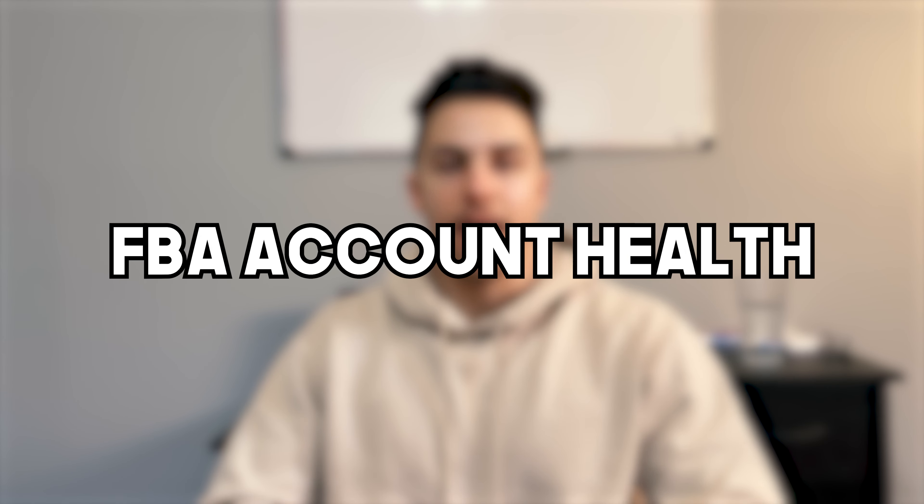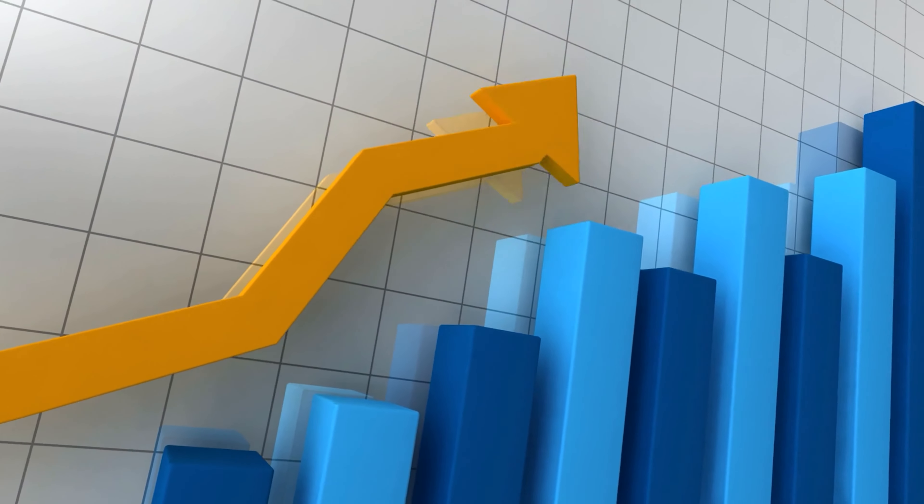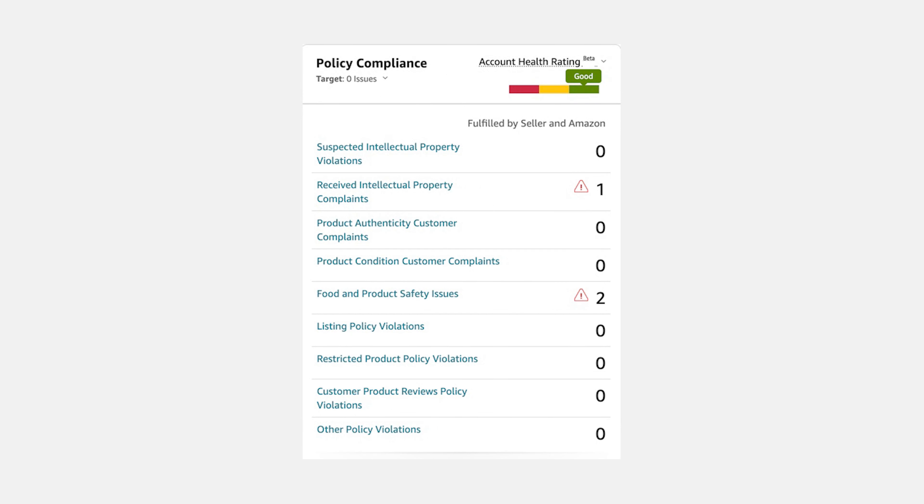Let's jump into FBA account health. This is a big factor when selling on Amazon because you want to keep your account in very good standing. As you grow as a seller, these metrics go into things like your buy box percentage and how Amazon perceives you as a seller. In account health, you'll be able to see your customer service performance — your seller fulfilled and Amazon fulfilled order defect rate, which takes into account things like negative feedback, A-to-Z guarantee claims, or chargeback claims. You'll also see policy compliance that shows different policy violations, such as an IP complaint from a particular brand or a listing removed because Amazon considers it a restricted product due to EPA regulations.